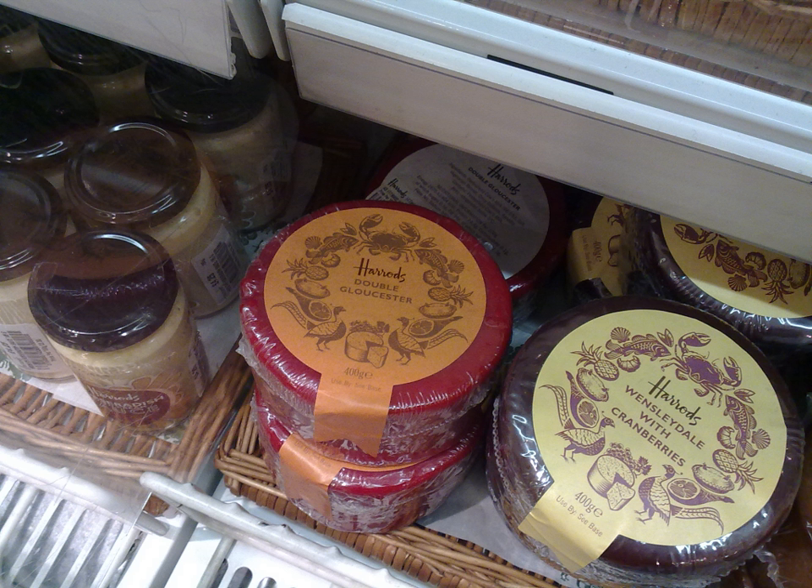Double Gloucester cheese is also used every spring for the Cooper's Hill cheese rolling and wake, a sport considered to be dangerous due to the lengthy, steep Gloucestershire hillside with a 50% downhill gradient at over 200 yards in which the event takes place.